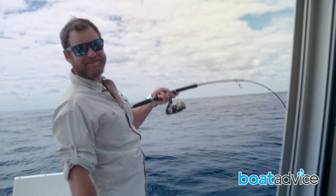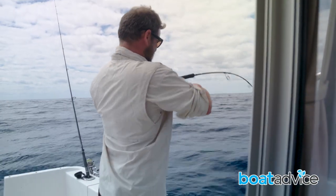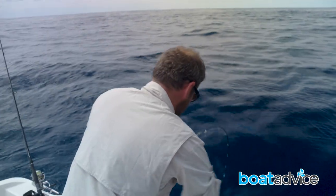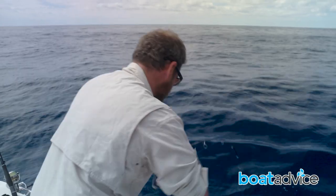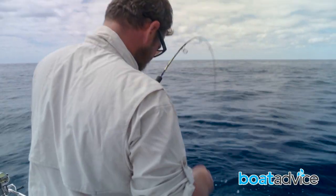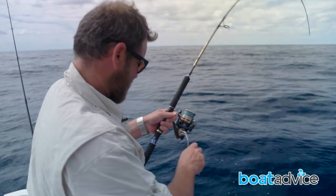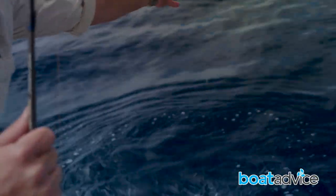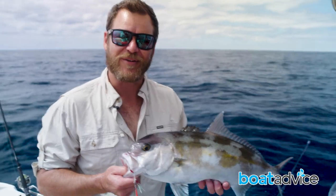After I caught that king, I changed it up to a jig because they really school up. I've lost a few already, but this one seems to be a bit bigger, so I'm trying to keep him off the bottom. It's a larger Samson — caught a few of these earlier. This one's a bit bigger. These guys are great fun to catch.